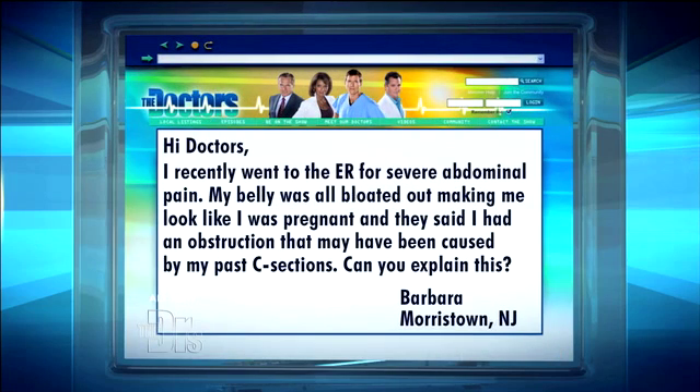Hi doctors, I recently went to the ER for severe abdominal pain. My belly was all bloated out, making me look like I was pregnant. They said I had an obstruction that may have been caused by my past C-sections. Can you explain this?